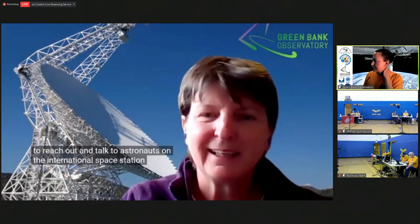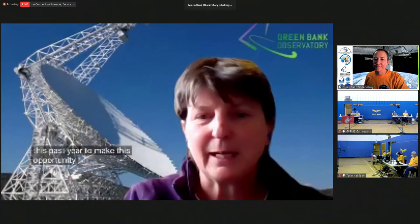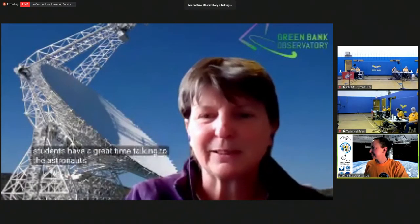This is Karen O'Neill, director at Green Bank Observatory. I just want to tell you how excited I am that the students at the Green Bank Elementary Middle School are going to get this opportunity to reach out and talk to astronauts on the International Space Station. I know this has been an incredibly challenging year with the COVID pandemic, with illnesses, with remote school quarantines. I really want to congratulate the students, the teachers, and the members of the community that have worked so incredibly hard over this past year to make this opportunity happen. I hope the students have a great time talking to the astronauts today. Congratulations all.